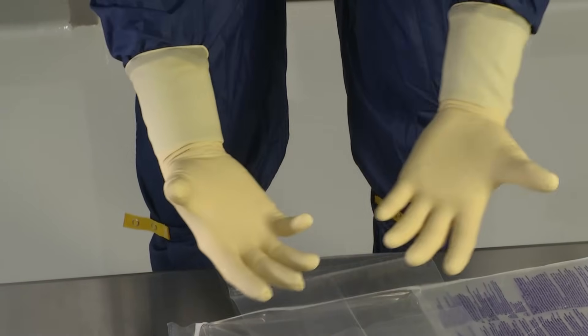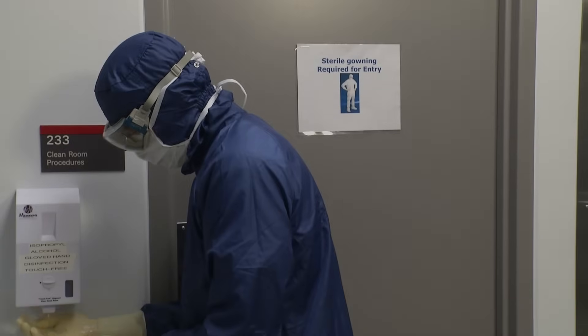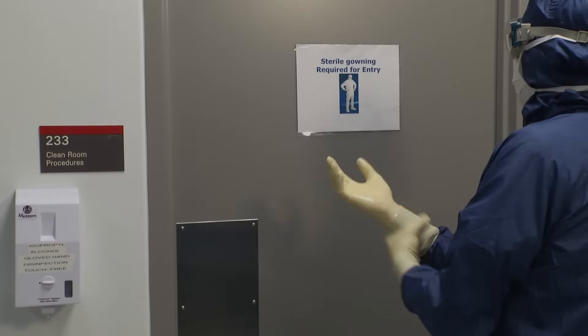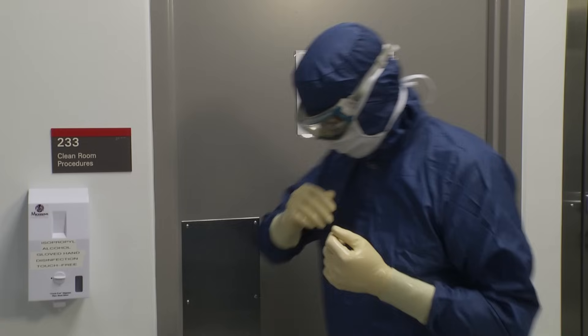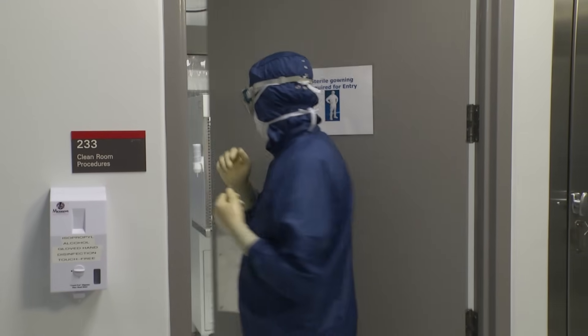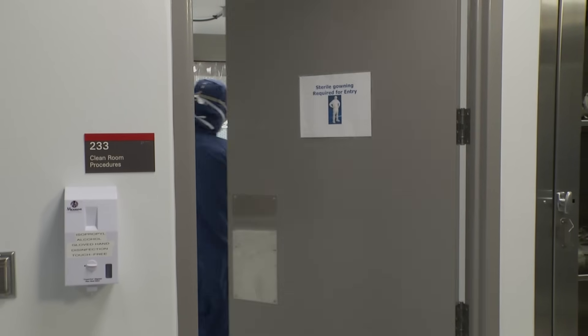Aseptic gowning is complete. After a final application of alcohol to your gloved hands, you're ready to enter the clean room. Be sure to leave all your plastic overwrap on the bench to help keep your hands sterile. As you enter, be sure to protect your sterile gloves by opening the door with your elbow, shoulder, or hip rather than your hands.